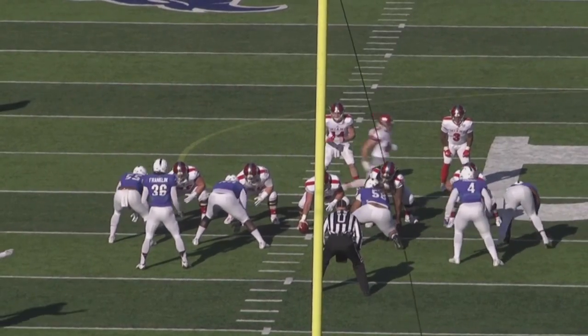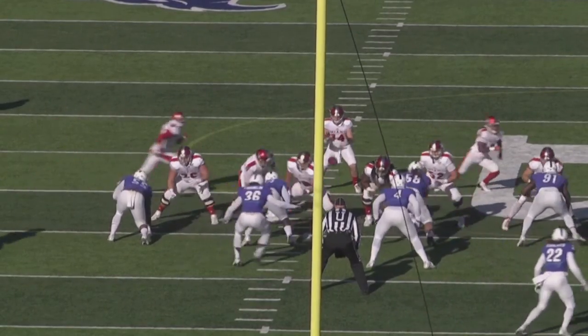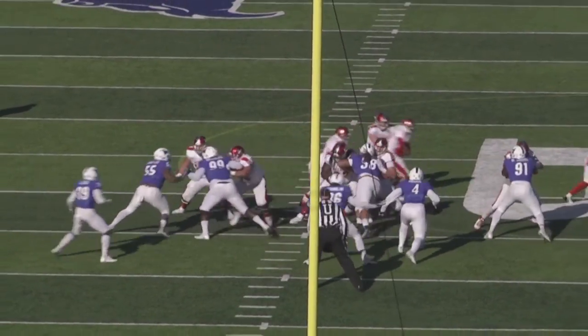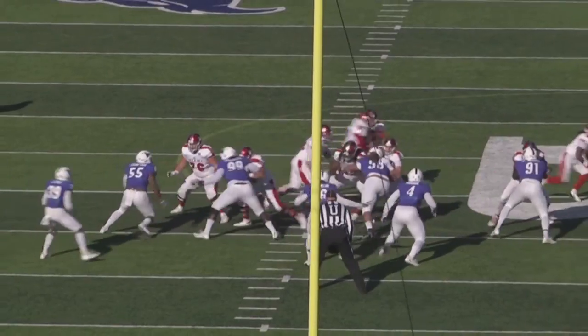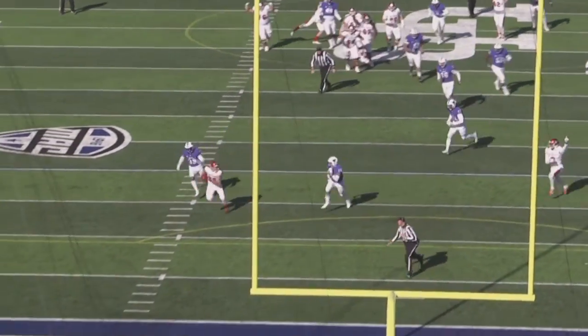Here you see the end zone copy. Great job protection up front, good play fake to Maurice — gets guys running downhill. You'll see 22, the boundary safety, running downhill, and now we're throwing the ball in behind him for a nice easy score.